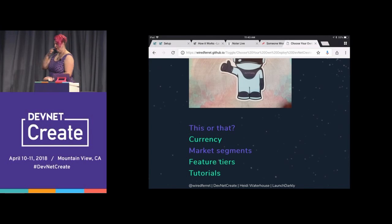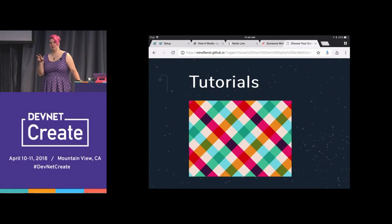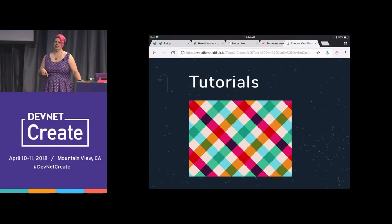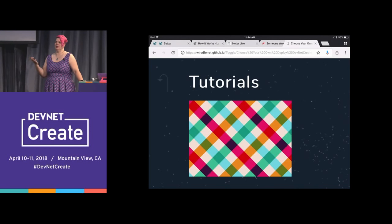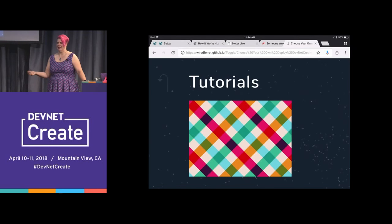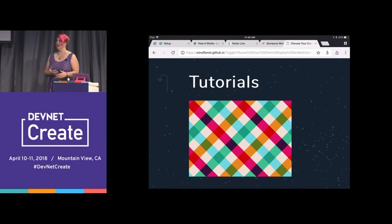Tutorials! Who here has used Cisco Spark? You know the little pop-ups that are like 'did you know you could do this?' Do you ever want to see those again? No. I like what Slack does — once I've signed into a Slack channel, they never tell me the welcome to Slack thing again. When we're doing tutorials, I want us to detect somebody's state and offer them a slightly different user experience based on that. Feature flags is probably one of the most elegant ways to manage that.